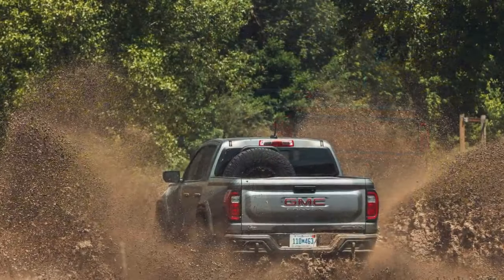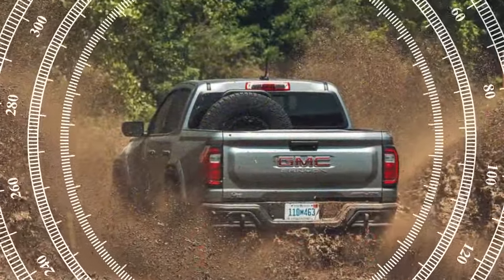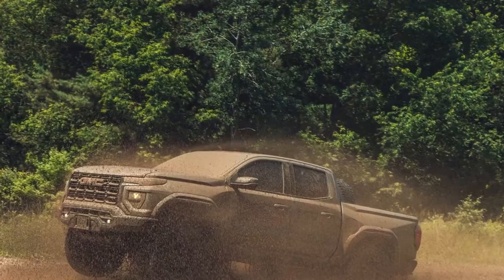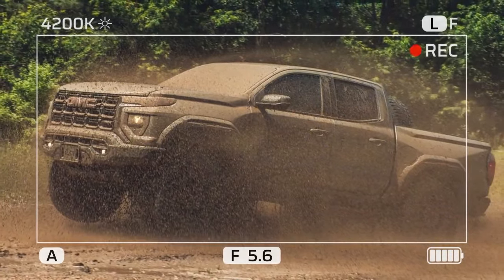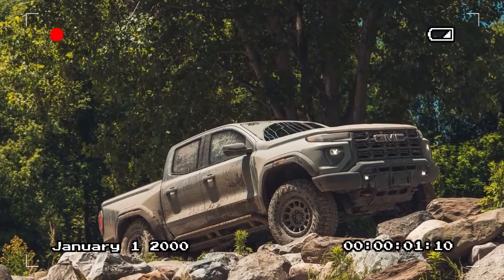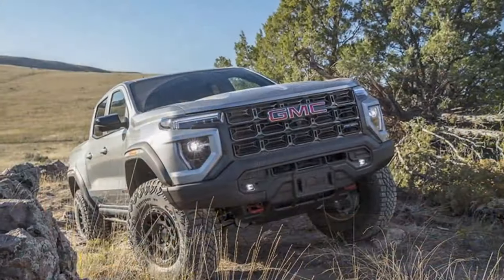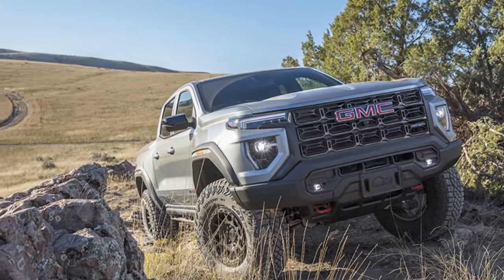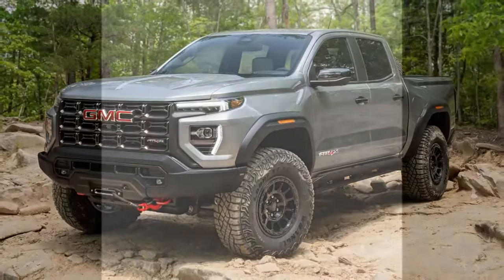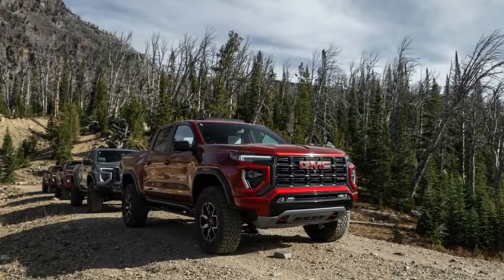The 2024 GMC Canyon AT4X AEV is a formidable off-road machine. Its 2.7-liter turbocharged four-cylinder produces 310 horsepower and 430 lb-ft of torque, delivering strong low-end power ideal for off-roading. The AEV package enhances off-road capabilities with upgraded suspension, larger tires, and advanced armor, excelling in rugged terrain with impressive ground clearance. The AEV-tuned braking system provides excellent stopping power, and despite its off-road focus, the Canyon AT4X AEV handles surprisingly well on the road.